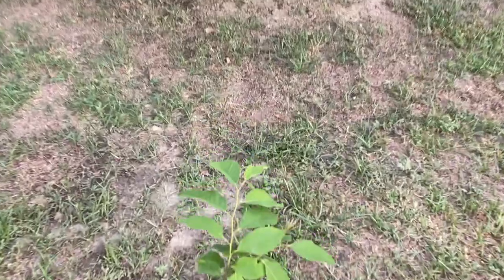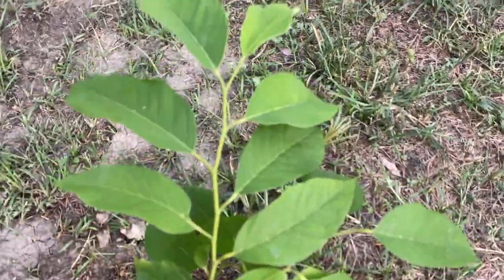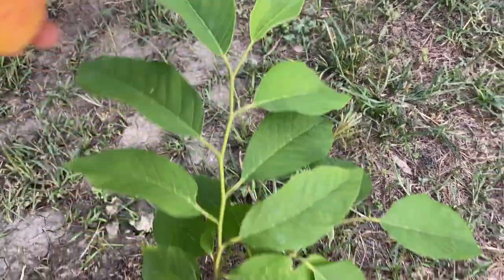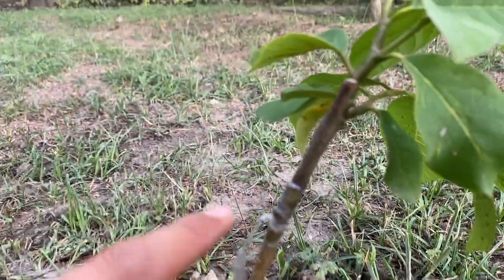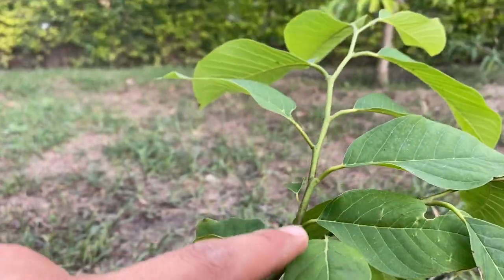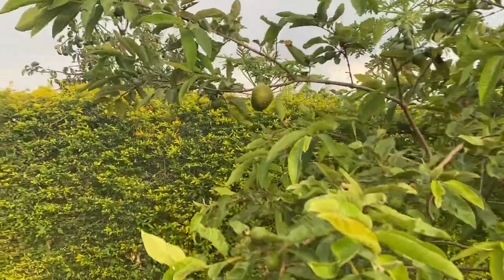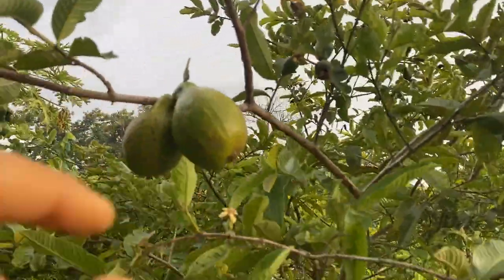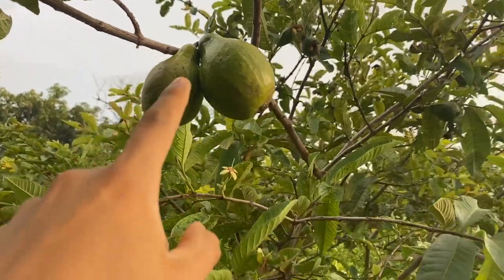I believe it's Geffner, but look at this beautiful new growth — and it was grafted, as you can see, right here. We also have various fruit trees; you see these are pink guavas, beautiful.